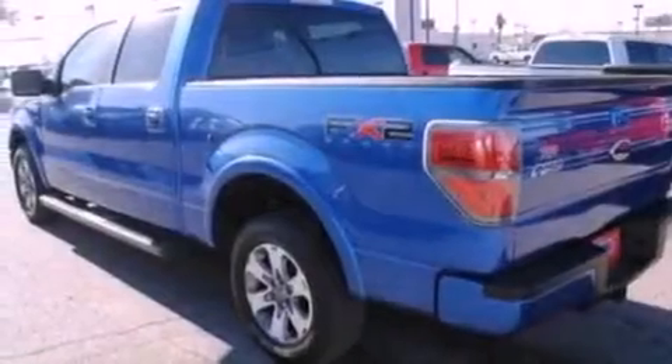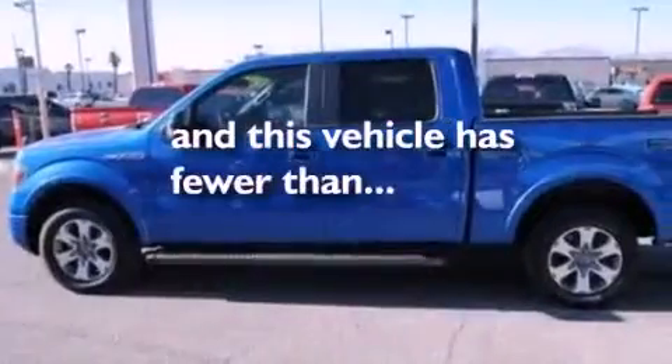Additional features include fog lamps, an anti-lock braking system, air conditioning, and this vehicle has less than 19,000 miles.